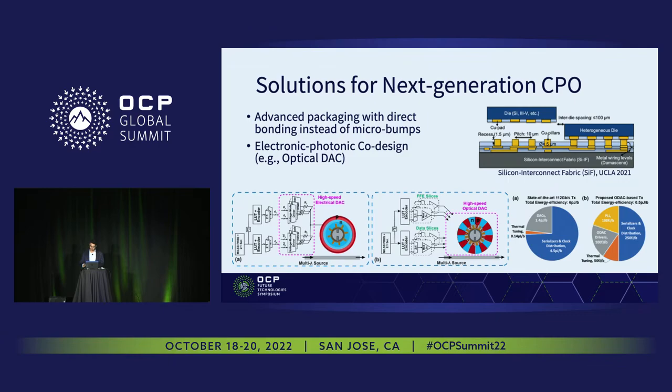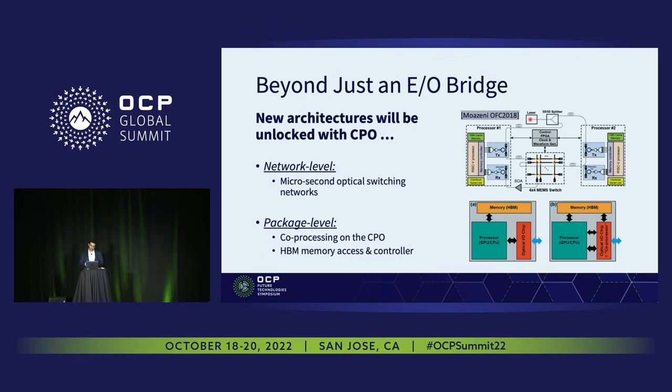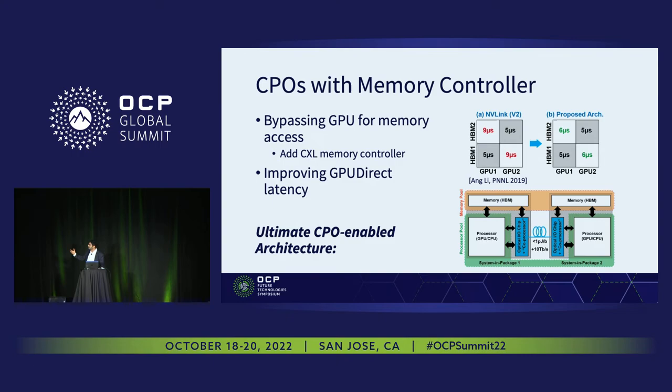Lastly, once we introduce co-packaged optics into data center architectures, we can come up with new opportunities to exploit this new element in the system, both at the network level and at the package level. At the network level, you can combine it with optical switching networks. At the package level, we can think about what other functionalities can be added beyond the processor and memory — for example, adding a memory controller with direct HBM access to the co-packaged optics chip to enable lower-latency direct memory connections between compute nodes, enabling disaggregation down to the package level.